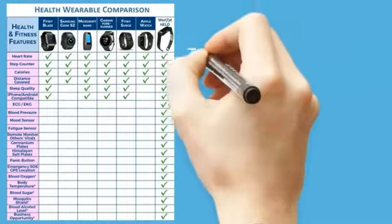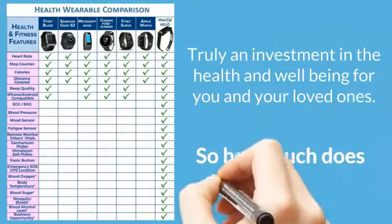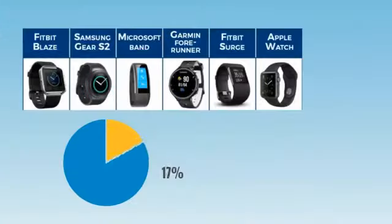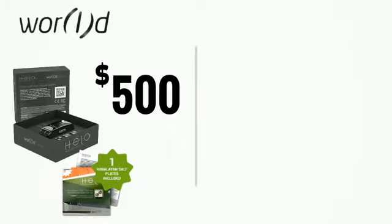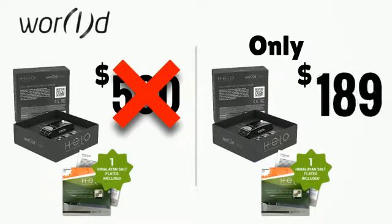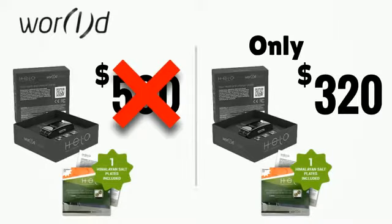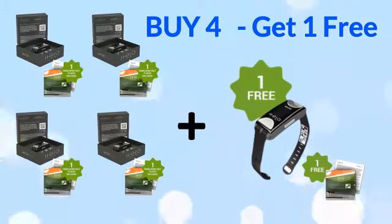A future update will even include a mosquito shield feature that will keep those blood-sucking pests far away from you. The HELO is more than just an ordinary wrist device — it's truly an investment in the health and well-being of you and your loved ones. Most wrist devices on the market can only do a quarter of what the HELO can do and are priced from $250 to over $500. World has decided to make it affordable and release the HELO for only $320 for one device, or buy four HELOs and get one absolutely free — five HELOs for the price of four.